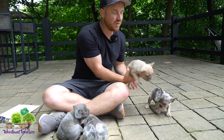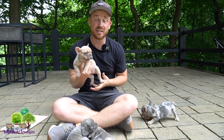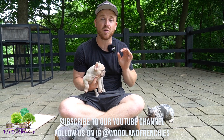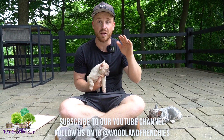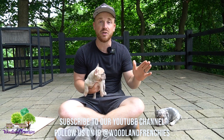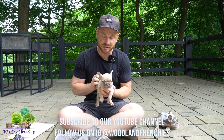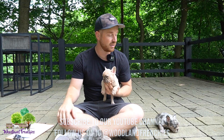Thanks for watching, guys. Hopefully you had a great time watching today's video. We have some really amazing content coming up — some really beautiful fluffy Frenchies that are born coming up. Stay tuned for the fluffies if you've been waiting for a fluffy Frenchie from us. Also, just some really nice color DNA coming up as well. Thanks for watching, guys, and we'll see you next week.